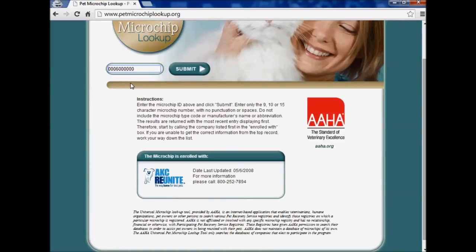That's all registering means — it means that the owner's contact information is linked to the chip number. So it's very important to be sure that your chip is registered so you are contacted if someone finds your pet.